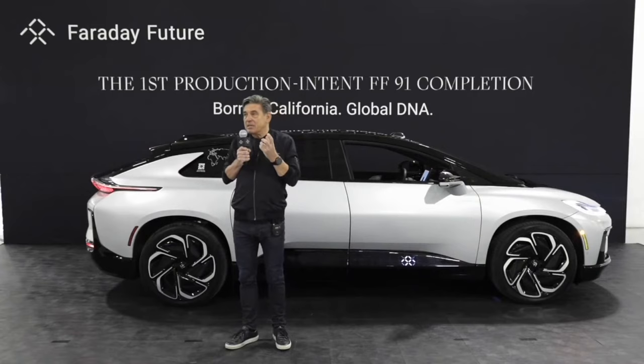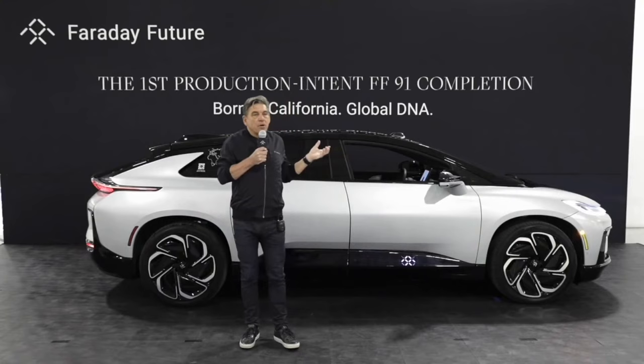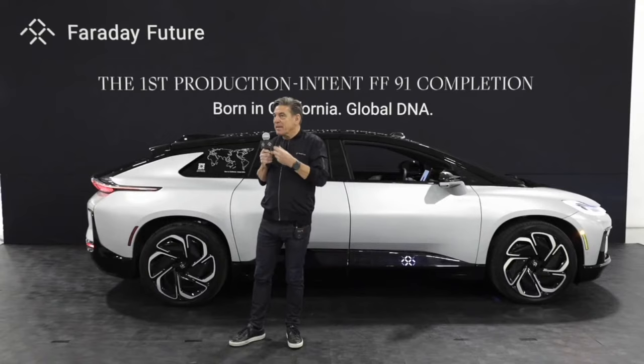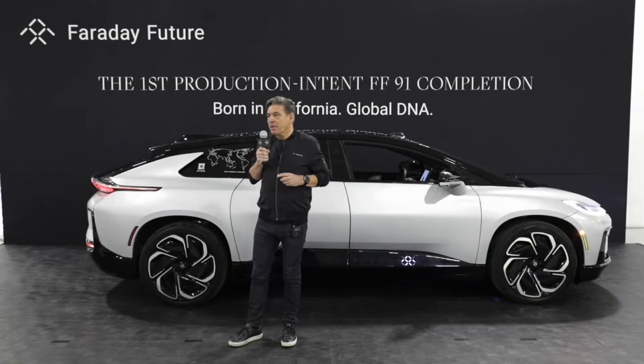This is the reason why we gave the FF91 a future-forward design that visually sets it apart from anything else. This specific new version includes our new production intent front and rear lights for the first time. We have the lidar assembly that captures the production vehicle design. We have new front and rear consoles, a new production paint completed here in our Hanford paint booth, and the new exterior badging for the FF91.